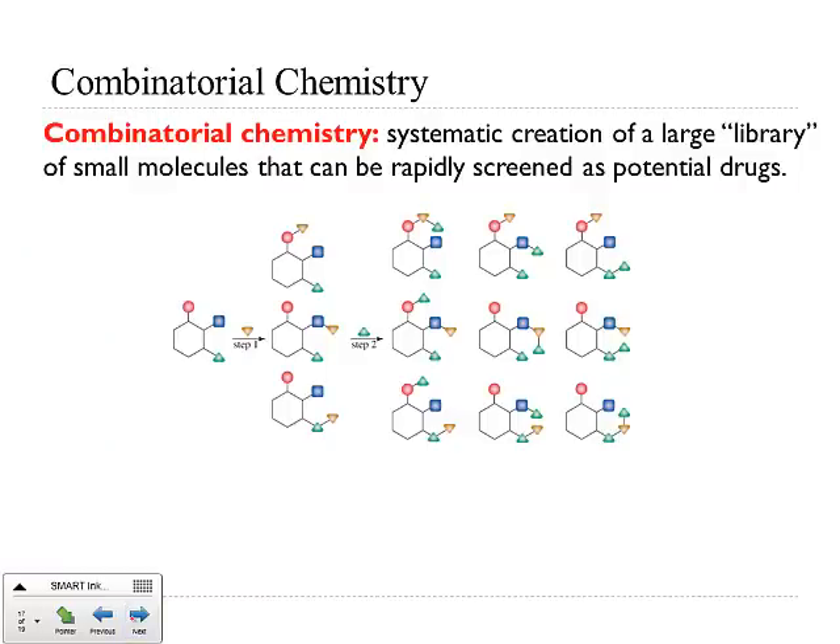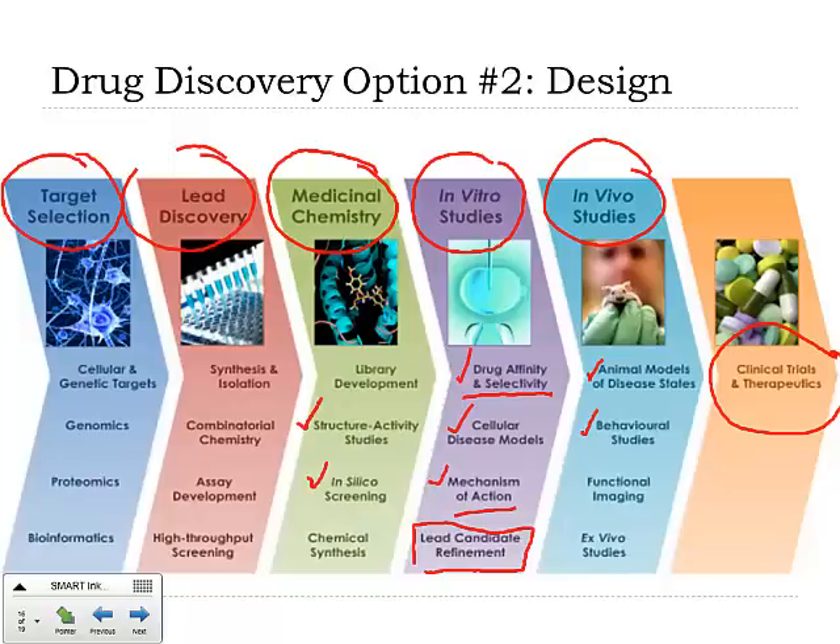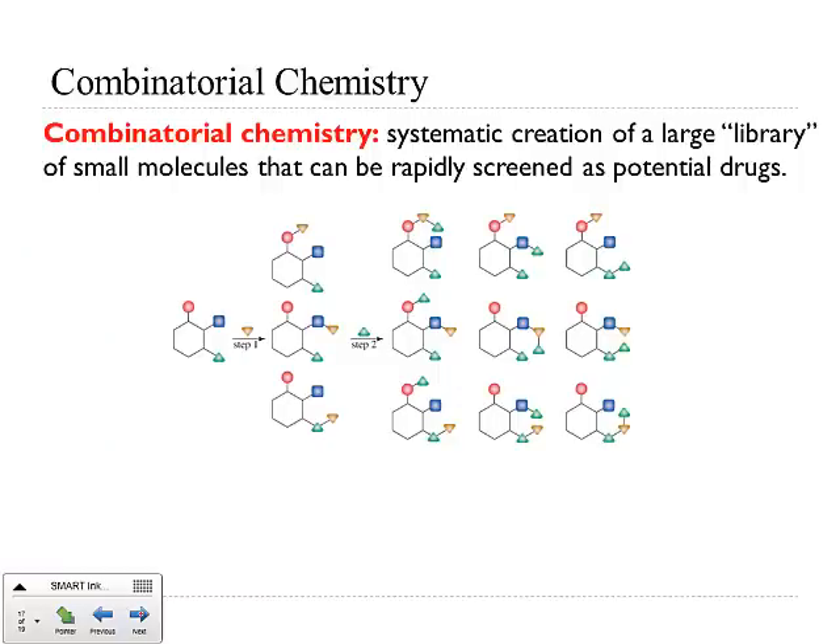There's one tool involved in our arsenal for making new drugs, and that's combinatorial chemistry. Part of the drug discovery process is lead discovery — I need a molecule to test. Combinatorial chemistry helps us develop a whole bunch of molecules at once. What you're doing is systematically creating a large library of small molecules that you can rapidly screen as potential drugs. I might have an idea based on what enzymatic process I'm trying to block, what kind of molecule I want, what functional groups I'm interested in — but maybe I'm not entirely sure where that functional group should be on the molecule. Combinatorial chemistry helps me make a whole bunch of different options at once.